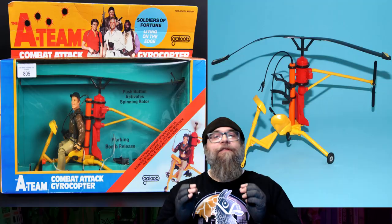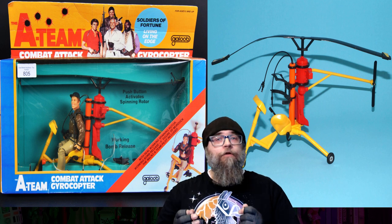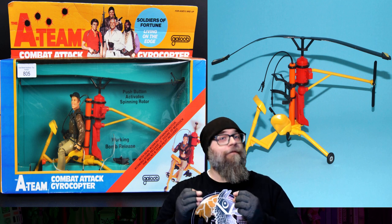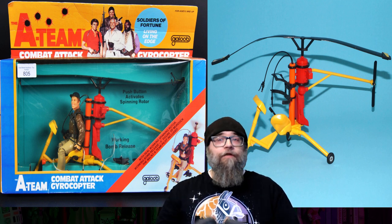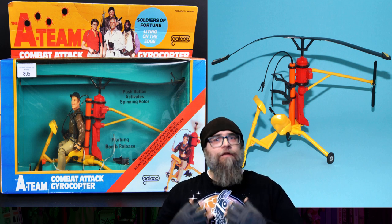Number three comes from a television show that I absolutely loved growing up and featured an awesome action figure toy line that, unfortunately, I was never able to get — never had any of the figures or any of the awesome vehicles like this one. The TV show was the A-Team and the toys were released by Galoob in 1984. There were two different A-Team figures on the market: the normal three and three-quarter GI Joe-esque figures, which were pretty cool but kind of generic.